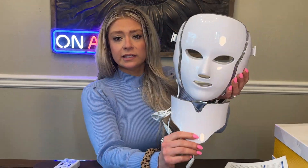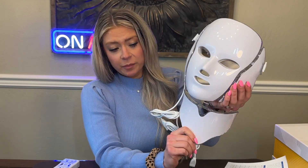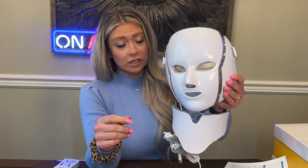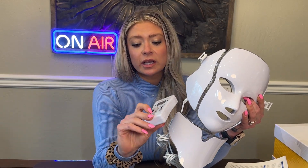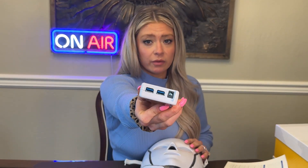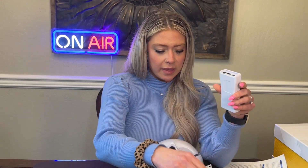Let's go over how to use it. You can attach and detach the neck piece very easily. To use this, you'll want to clean and dry your face and neck. The remote has a start and stop button, and both the neck piece and face piece plug into the USB-A ports on the remote.